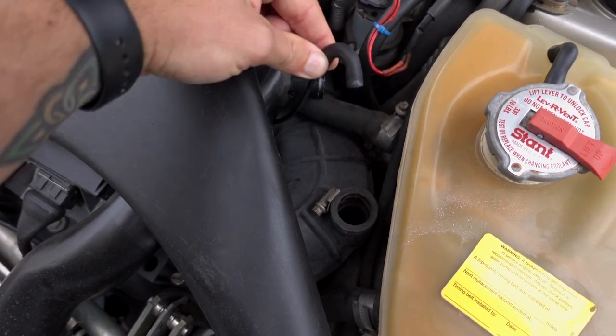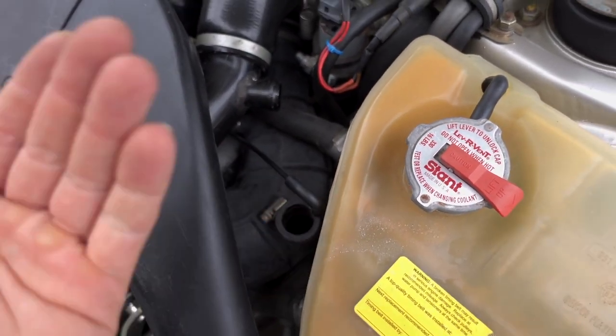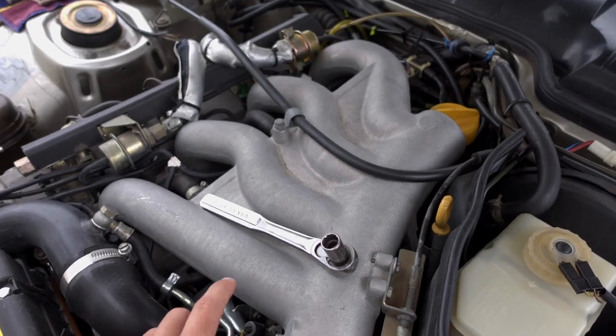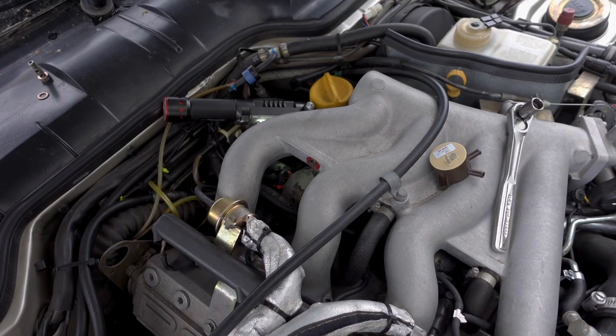If you wanted to test the diverter valve while it's still in the car, you just pop this hose off, attach something down here, and see if you can pull air through. Really easy. I'm going to get this installed and then we'll move underneath the intake to install the cycling valve.